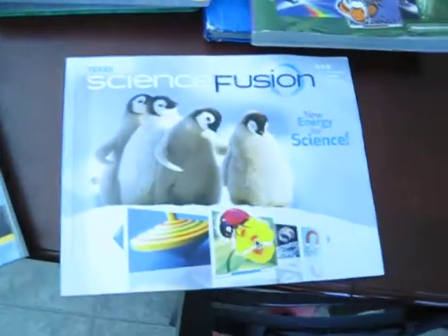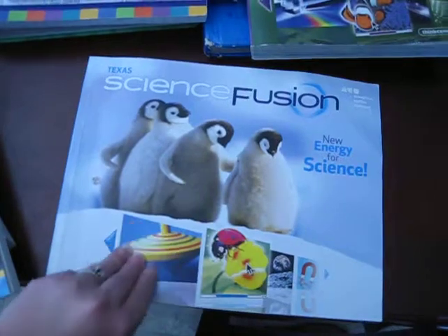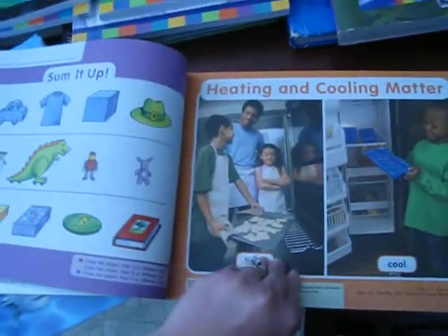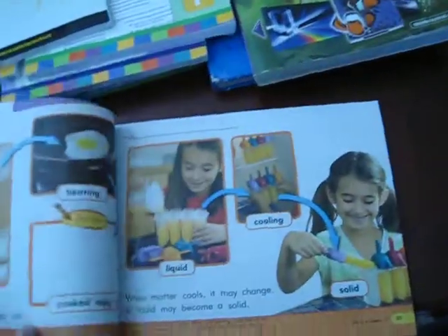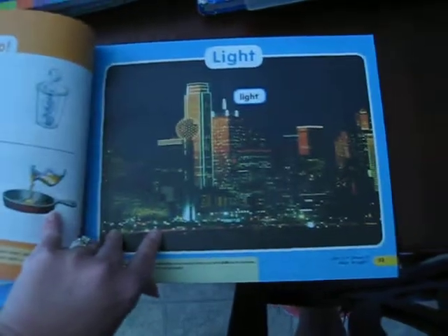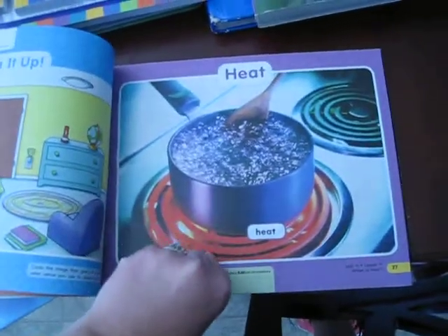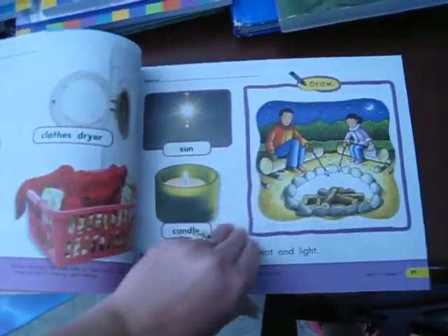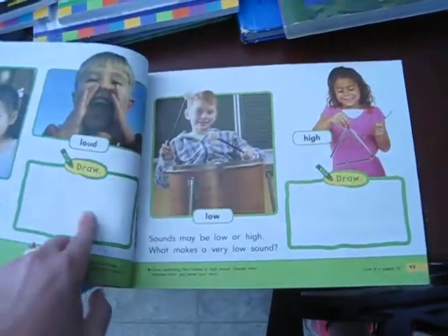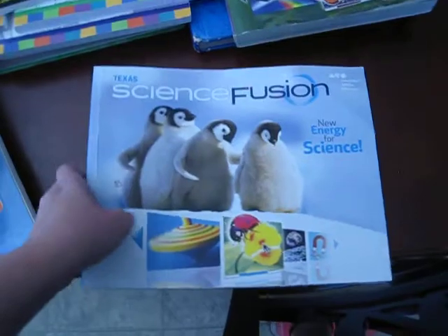For my daughter who is in K4, we are going to use this Science Fusion Science book. It's a working textbook — she can color and draw in it in the sections provided. Nice colorful photos. It's something really fun and easy for her. It is a kindergarten version; she is in K4, but we are making it work for this year. We may review it again next year, but she is doing really well understanding the concepts.